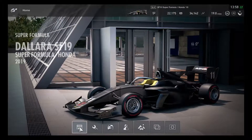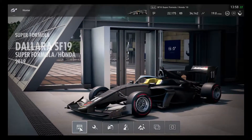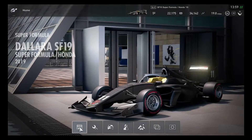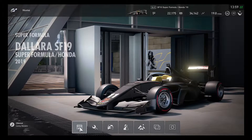By adding 1 million credits to get the Super Formula Dallara SF19, this Super Formula model is definitely quite added in Gran Turismo Sport as part of the additional March 2019 update.